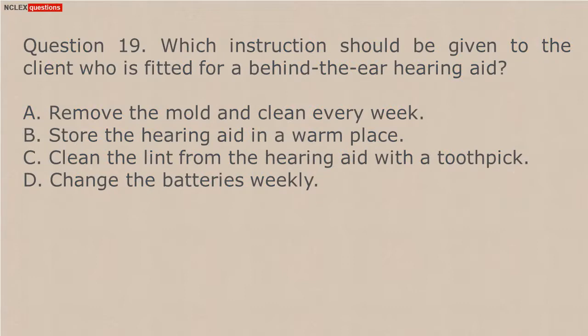Question 19. Which instruction should be given to the client who is fitted for a behind-the-ear hearing aid? A. Remove the mold and clean every week. B. Store the hearing aid in a warm place. C. Clean the lint from the hearing aid with a toothpick. D. Change the batteries weekly.